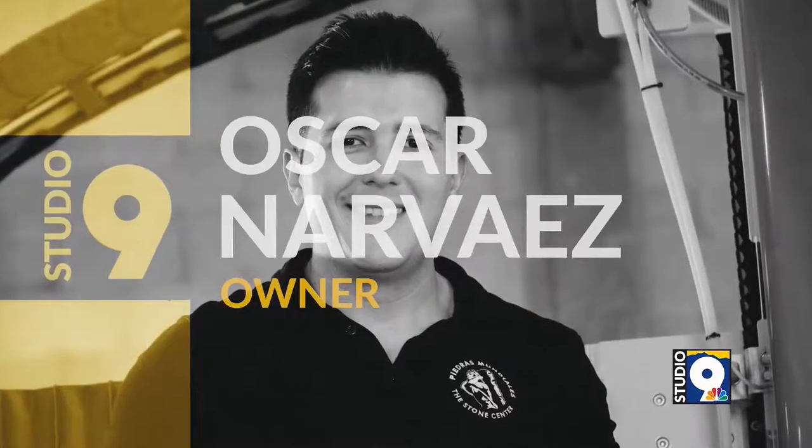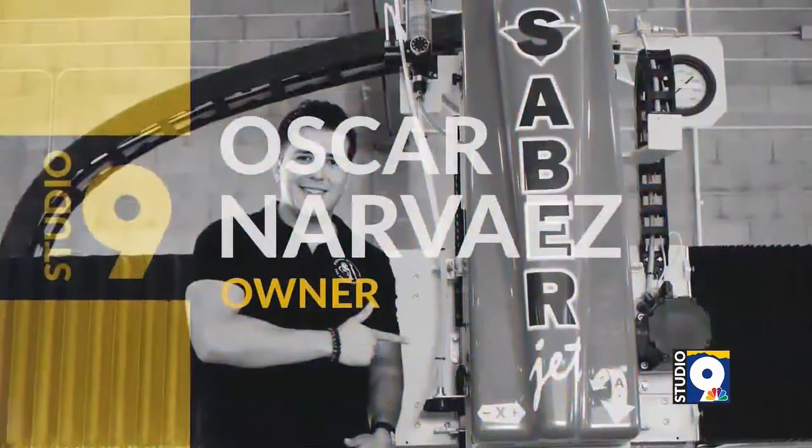If you're looking to add some luxury to your home or your business, we have just the thing for you. I'm here with Oscar Narvaez, he is the owner of Piedras Mundiales. Talk a little bit about how you work with natural stone to really add that beauty to someone's home or their business.